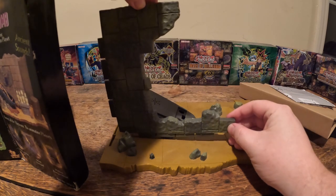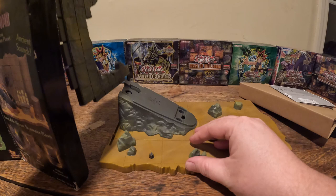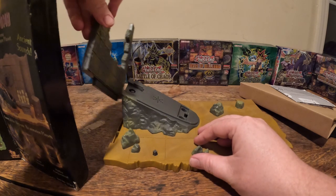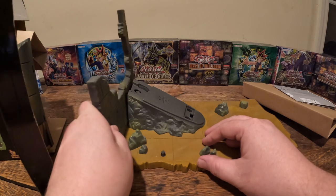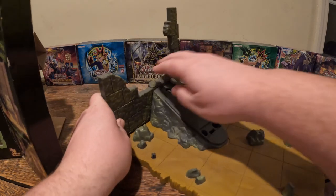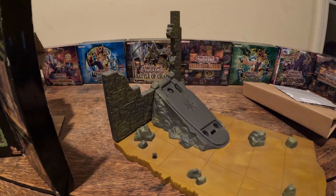There is another piece right here — I think this piece will hook up right here. Oh my god, that's so cool.